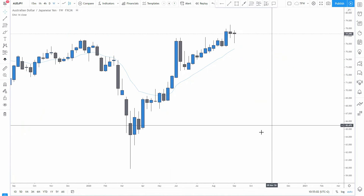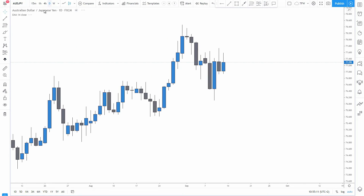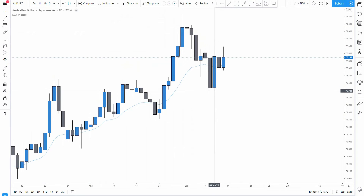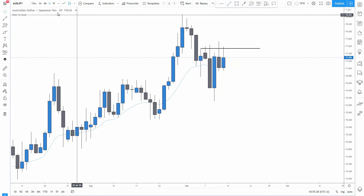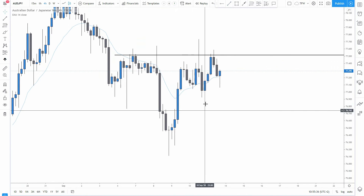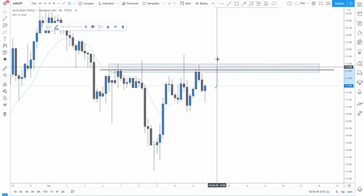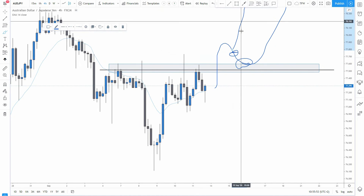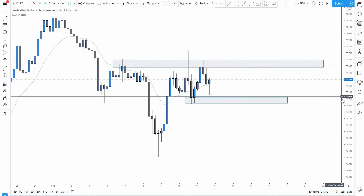AUDJPY weekly time frame — exactly the same price action as AUDUSD, a weekly candle of indecision coming from the downside, so potentially we're gonna have a wick fill. On the daily, this nice push to the upside, the pullback into the structure, buyers coming in, then the sellers snapping the price down, then a massive bullish engulfing candle stopping out the people. On the four-hourly, we have this potential inverse head and shoulders but the market is failing to break above this area. What I need to see is if the market manages to emerge above to come back for a potential retest or higher low for a continuation.